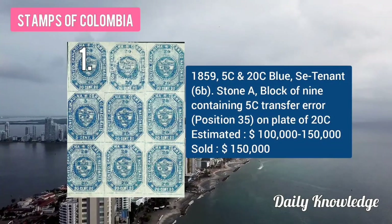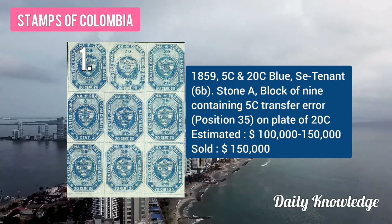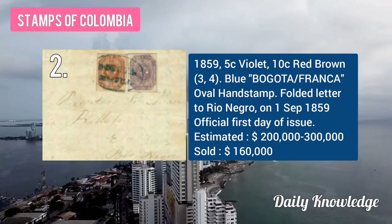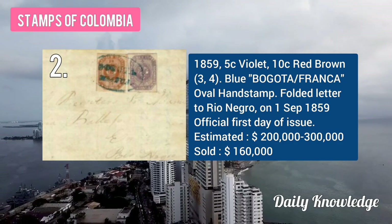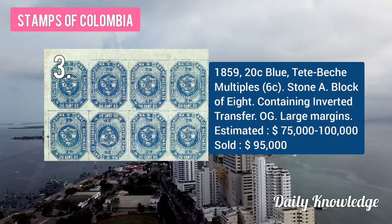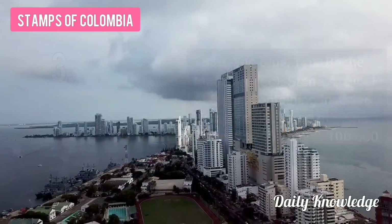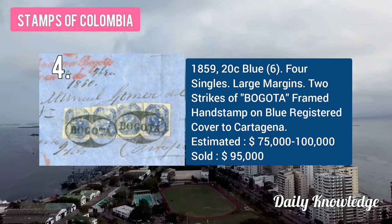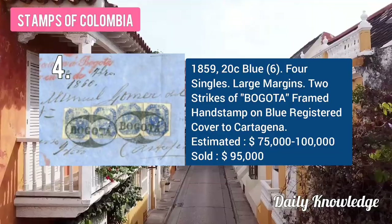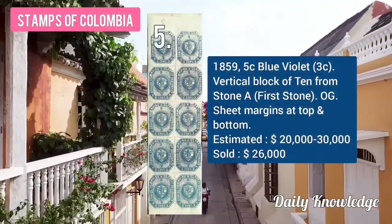The first one is the 1859 5C and 20C blue, stone A block of 9. Also the 1859 5C violet, 10C red-brown, blue oval hand stamp folded letter. Then the 1859 20C blue dead Pasto multiples, stone A block of 8. Next, the 1859 20C blue four single large margin framed hand stamp on blue registered cover.